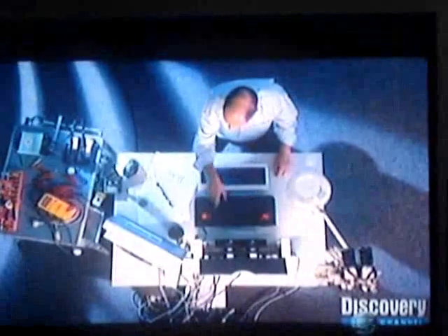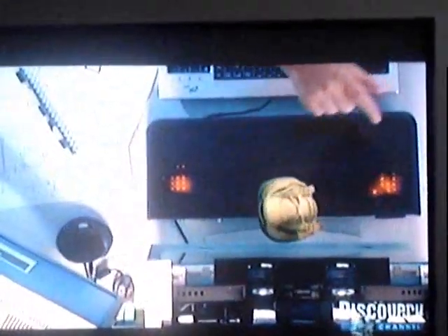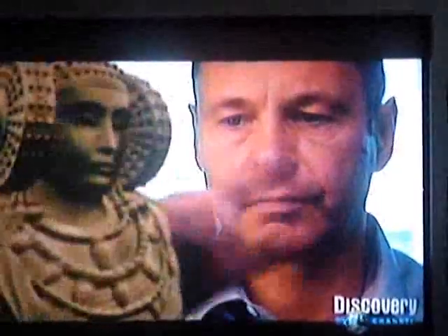Schenke hopes to make something else obsolete: the computer mouse. In the future, an infrared sensor tracking your finger movements will let you manipulate a computer image that appears 3D.